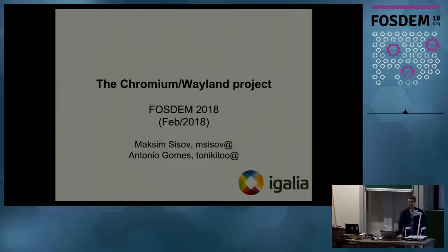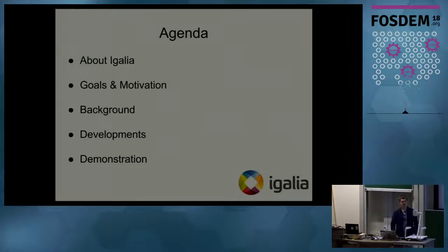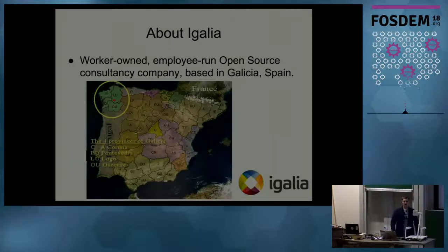Good evening everybody. My name is Maxim and I'm a software engineer at the Igalia company. Today I'm going to present our project which is called 'Chromium's Way to Wayland.' First I'm going to talk about the Igalia company, give some information about us, then proceed with the goals and motivations behind the project, give some background, give the development overview — what we have done, what we are doing now, what we're going to do next — and of course I will do some demonstration.